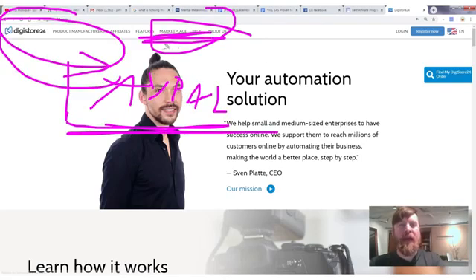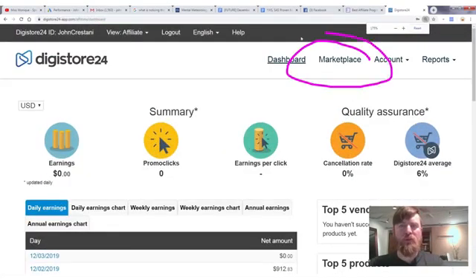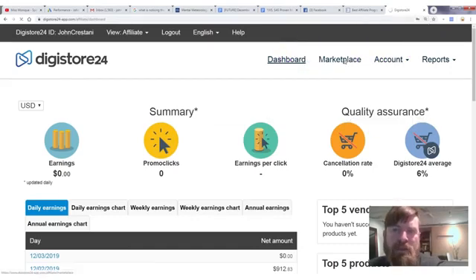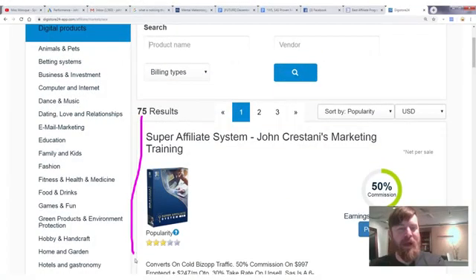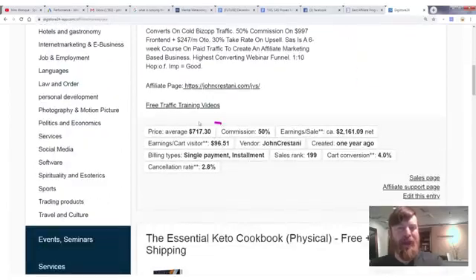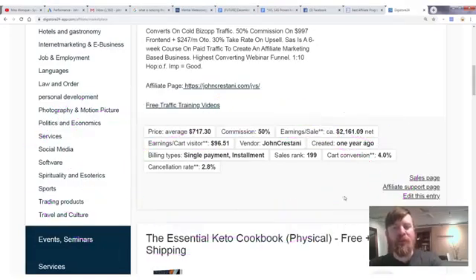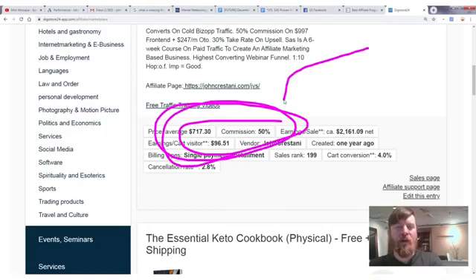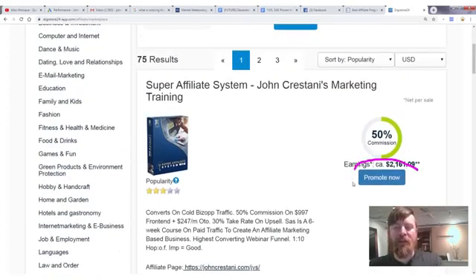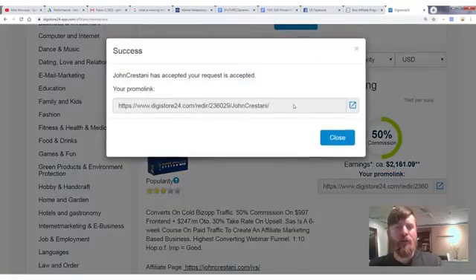Here I'm logged into Digistore. I'm going to the marketplace. The top performing product is actually my product — with the highest popularity. On average you can expect to earn about $700 when you promote the Super Affiliate System. You get 50% of what people spend. All you have to do is click 'Promote Now' to get your link.